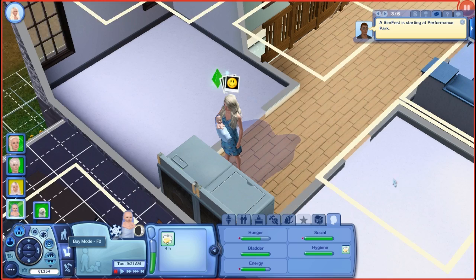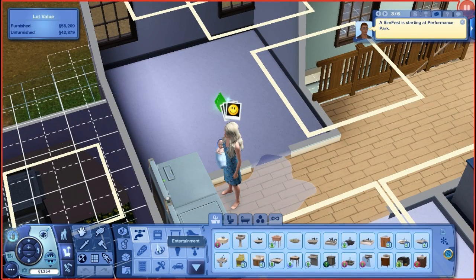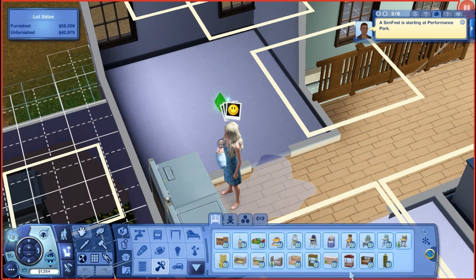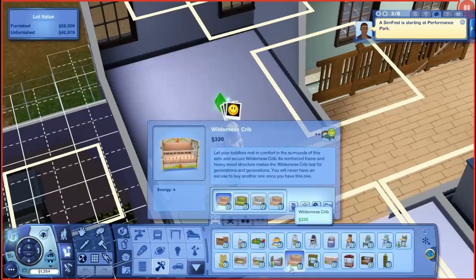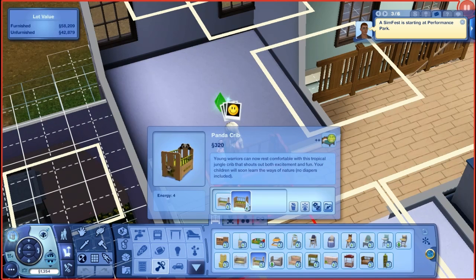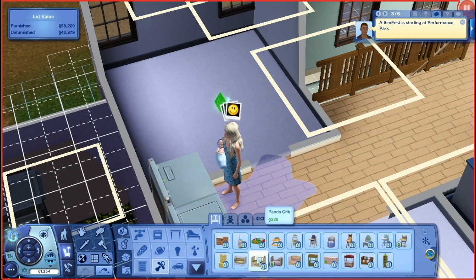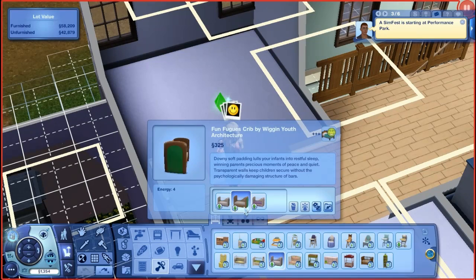I'm gonna put him in his own room and save the bigger room for the twins. I'll just buy him a standard crib for now. What theme do I want for his room? Her room is blue, so we could do jungle, but actually I want to give him an underwater theme because I did that in my current household and I love it. We'll go for this crib and I'll change the colors up.